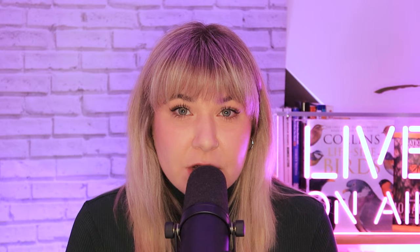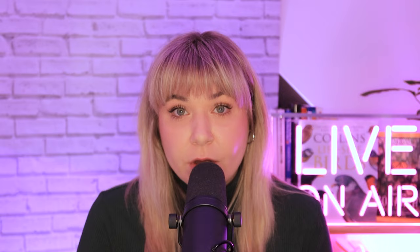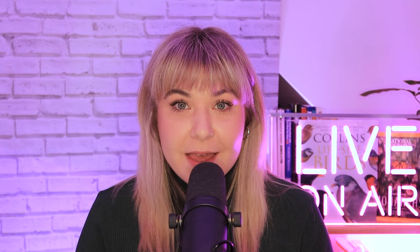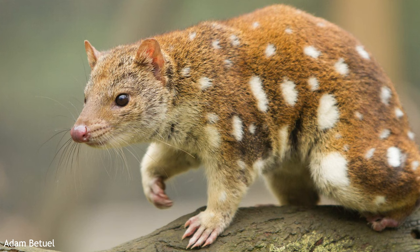The population decline of the iconic Tasmanian devil is not just a concern for its own survival, but is reshaping the fate of another local predator, the spotted-tailed quoll. An international team of evolutionary biologists and natural scientists undertook a study in the Tasmanian wilderness to find out why, embarking on a quest to understand the evolutionary impact of the devil's decline on the quolls by studying over 15 generations. One of the main reasons for the Tasmanian devil numbers plummeting is devil facial tumour disease, or DFTD, which seems to be triggering a domino effect.